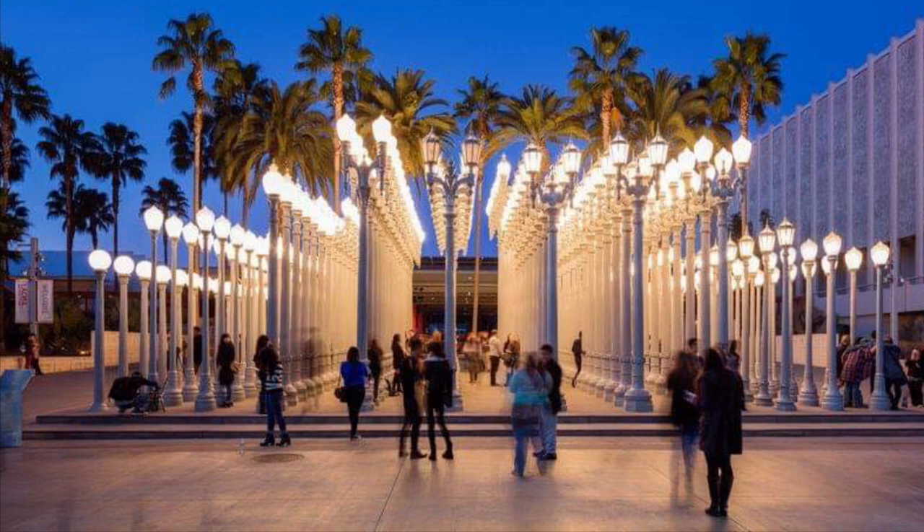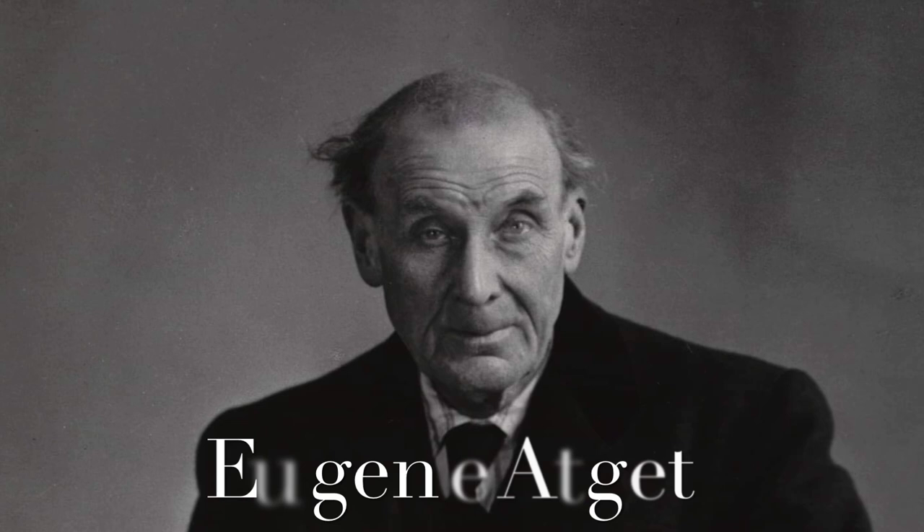Eugene Atget is considered as the father of street photography. He never considered himself as a street photographer and rather preferred to be called a collector of documents. Regardless, his actions showed his philosophy of tenacity and hard work.